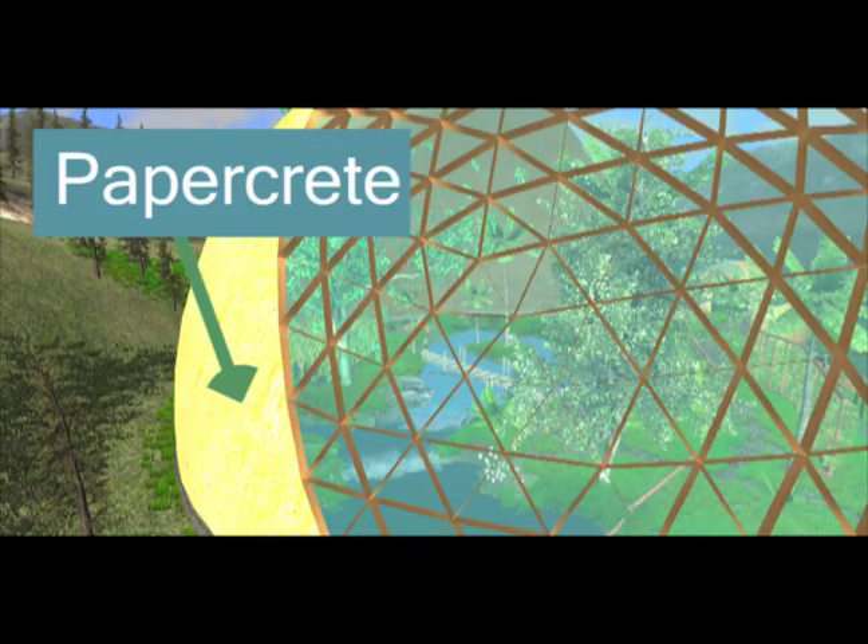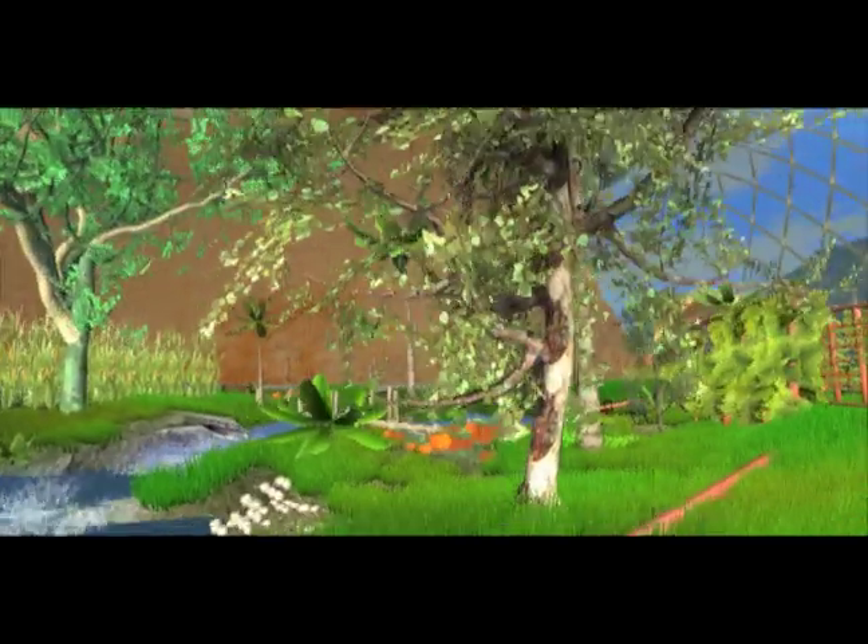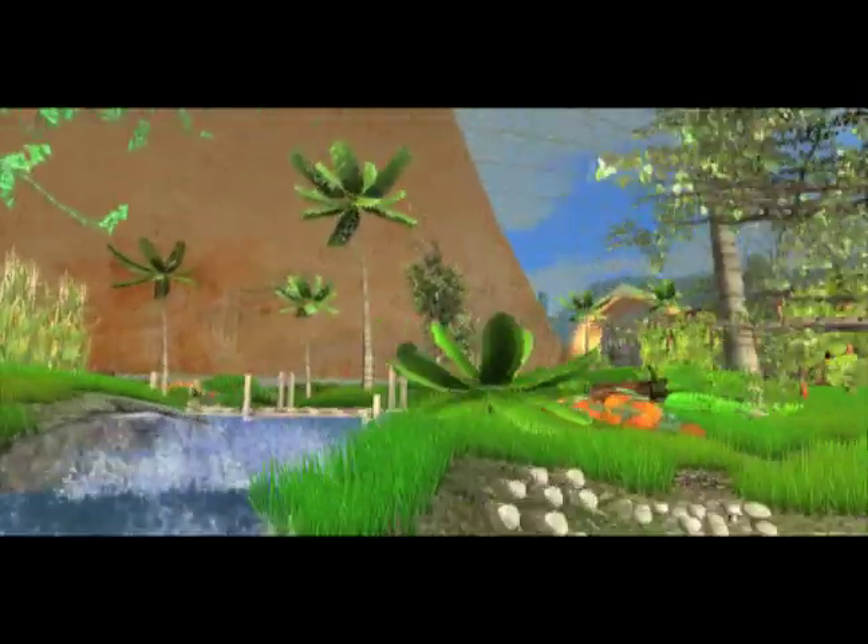Almost half of the Independence Dome covering will be made of papercrete. The Independence Dome provides evidence to makers worldwide that we can build huge, energy-efficient structures that grow more food with less water, save power, and house entire extended families for less than the cost of a single-wide trailer. Thank you.